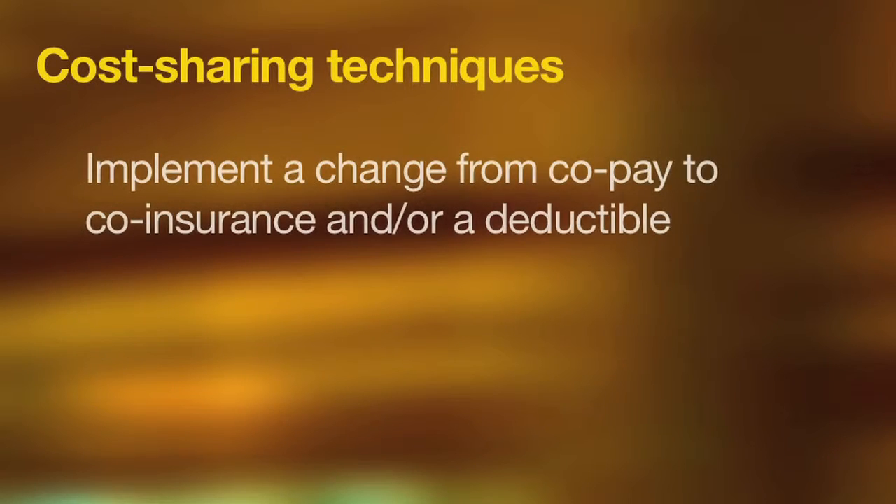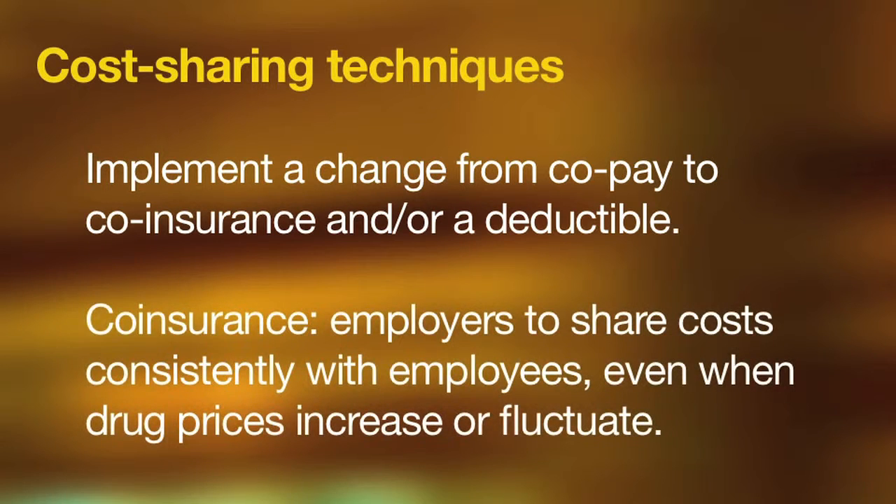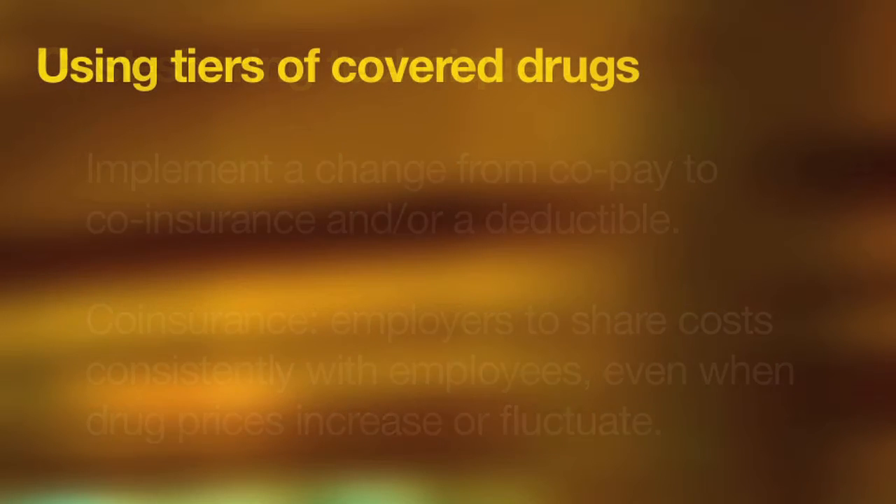The first is cost sharing techniques. Employers can implement a change from copay to coinsurance and/or a deductible for prescription drugs, thereby allowing the consumer to be better in touch with true prescription costs. Co-insurance remains popular because it allows employers to share costs consistently with employees, even when drug prices fluctuate. It also creates a greater degree of pricing transparency, in that employees are more aware of the actual cost of the drugs they use.